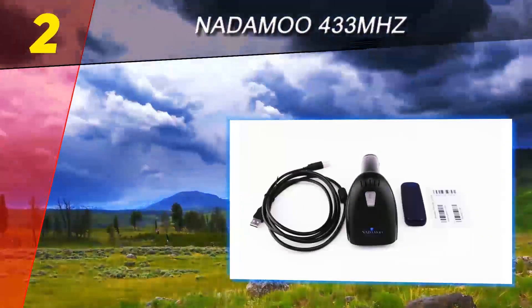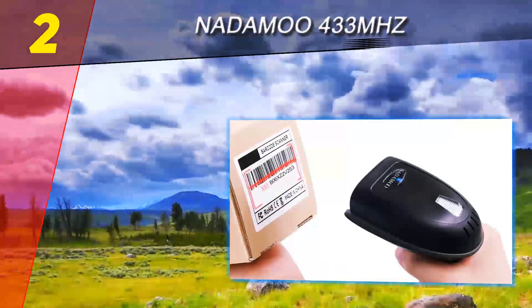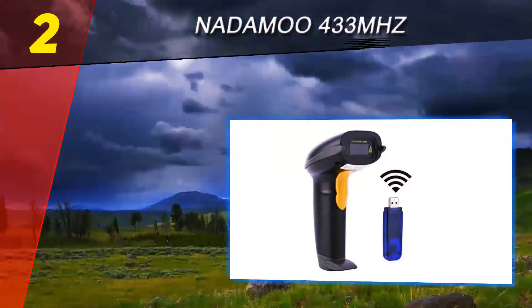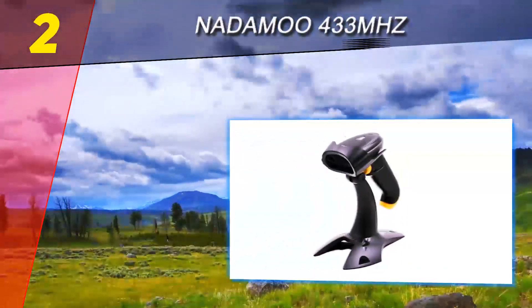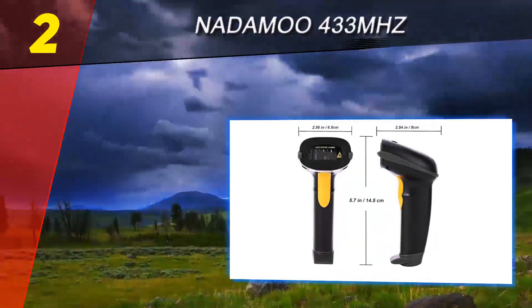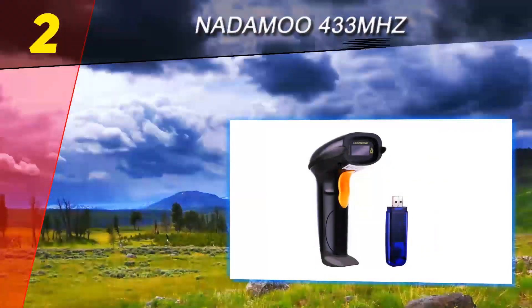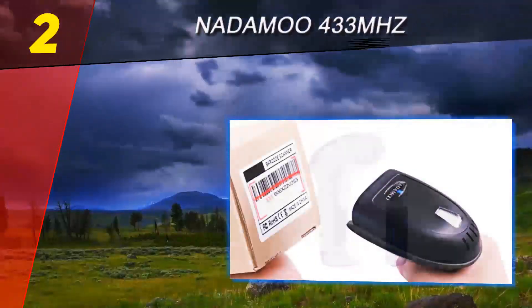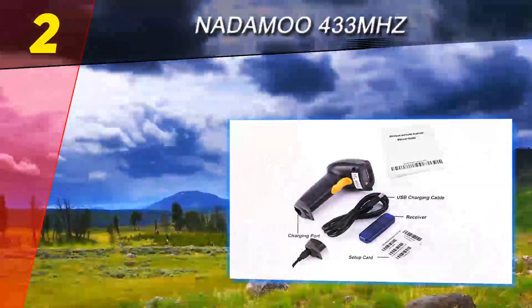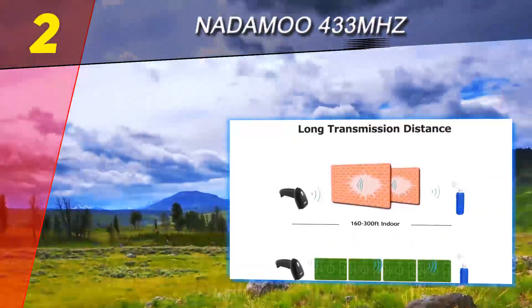The many-to-one mode allows multiple scanners to transmit barcode data to one USB receiver. Other helpful modes include the trigger mode and upload mode. The trigger mode allows you to do a continual scan without pressing the button each time, while in upload mode the device instantly uploads the barcode to the field. There is also a storage mode, which scans and stores barcode data into the built-in storage of the scanner so you can upload the data to your device of choice whenever you want.